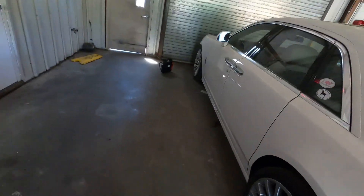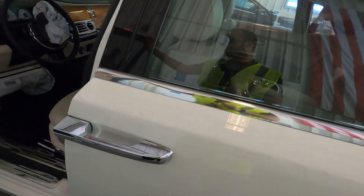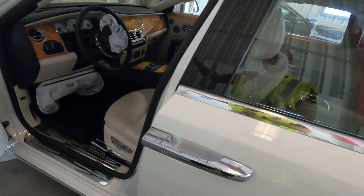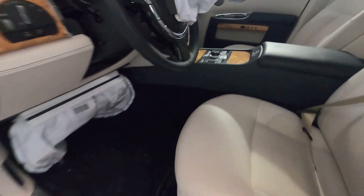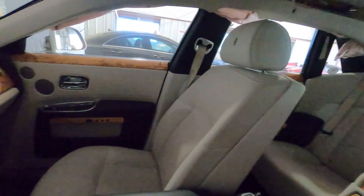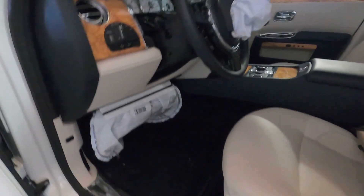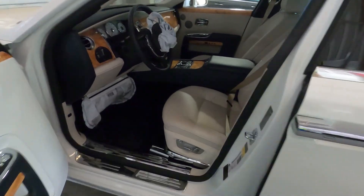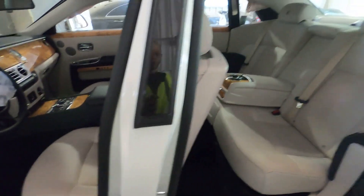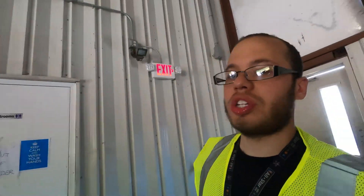Now we're gonna check out this Rolls Royce — got a beautiful Rolls Royce in tan. Rolls Royces checked out, Ferrari checked out — time to get into the walk around.